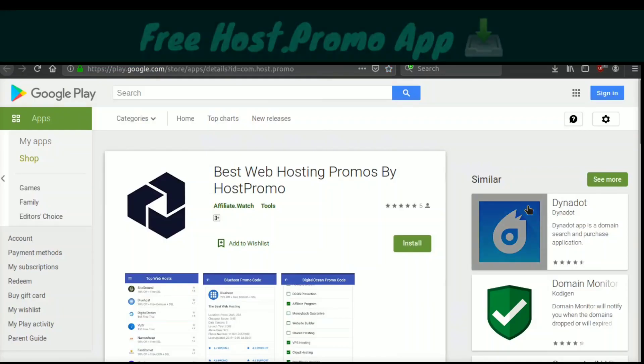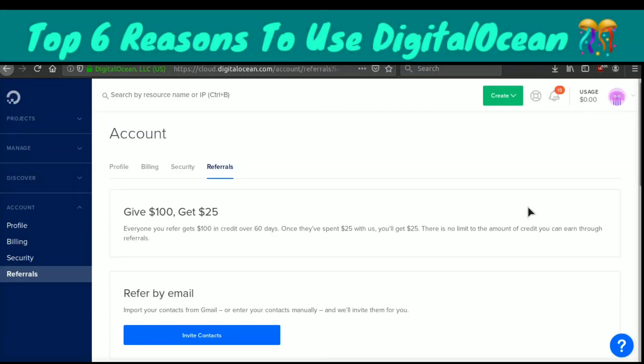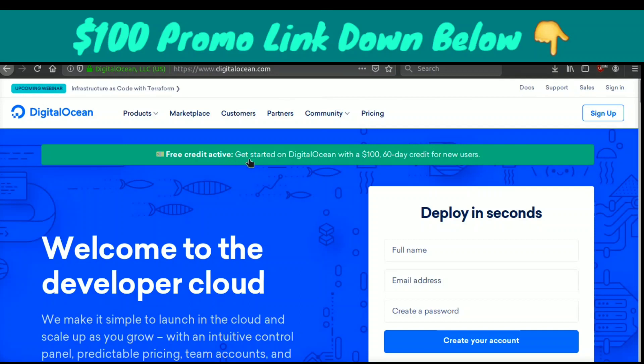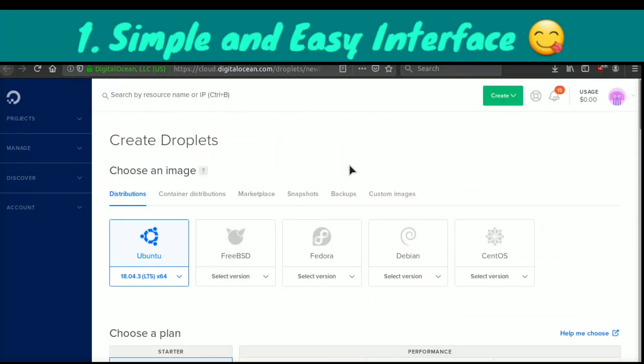We also have an Android app in the Google Play Store for Host.Promo that's free to download so you can find the best promotions. I'm also going to be going over the top six reasons why I think DigitalOcean is the best web hosting company in the world in this video. I'm partnered up with DigitalOcean to give you a hundred dollars — I get twenty-five dollars once you've spent your hundred dollars and an additional twenty-five. If you click the link below you'll see a message that says "free credit active — get started with a hundred dollars, sixty-day credit for new users." All you have to do is sign up and you will have that hundred dollar credit.